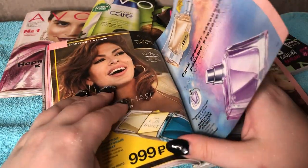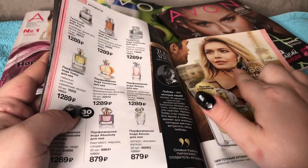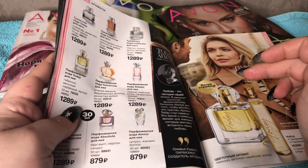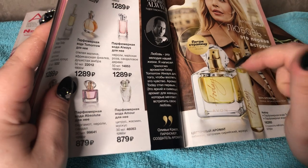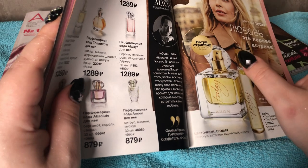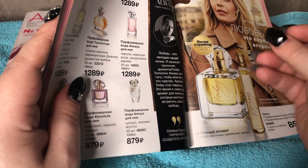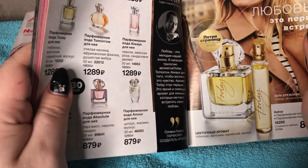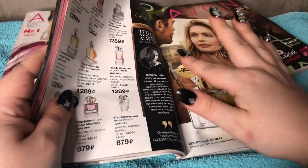I love Eva Mendes, I think she's gorgeous. This is our Russian star and she promotes the Today, Tomorrow, Always line. But I hate the Today fragrance — it just smells retro to me and not in a good way. It's a retro flowery fragrance that can suffocate you. I don't like it.